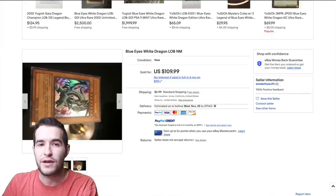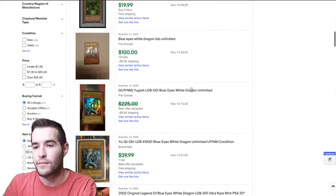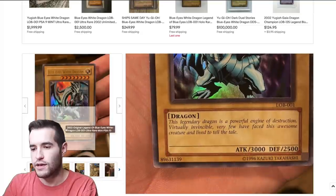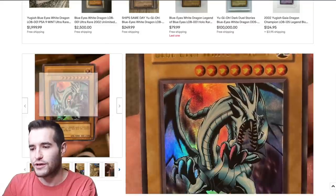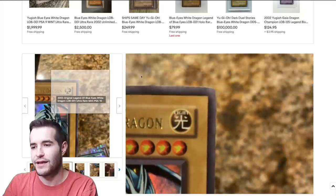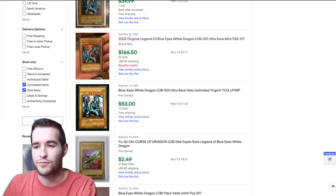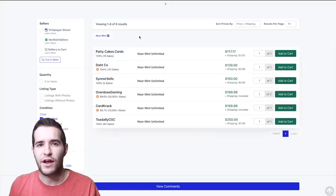PSA 9s are apparently selling for crazy prices, and since ours is near mint to mint you have to factor that in — it could be worth a lot more if graded. There's a Blue-Eyes that appears to be a reprint that sold for $110. Since we have an original, we're going to be worth more than $110. Another one sold for $166 — let's see if it's an original.